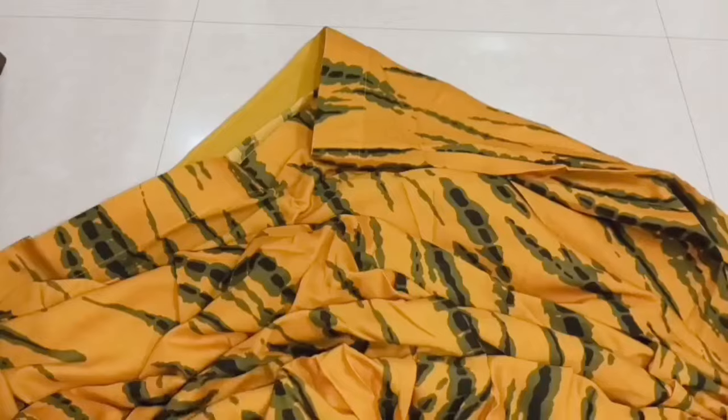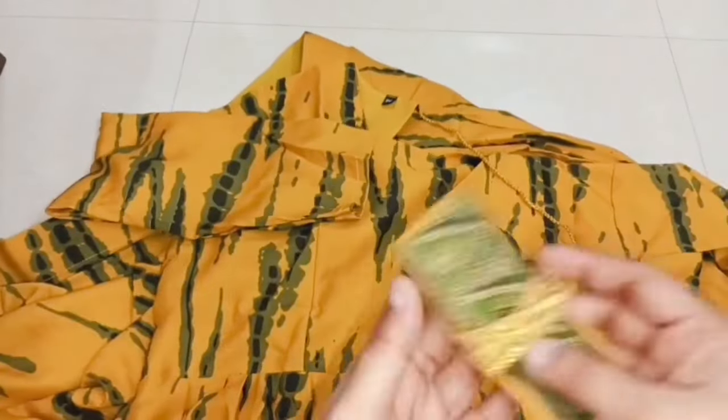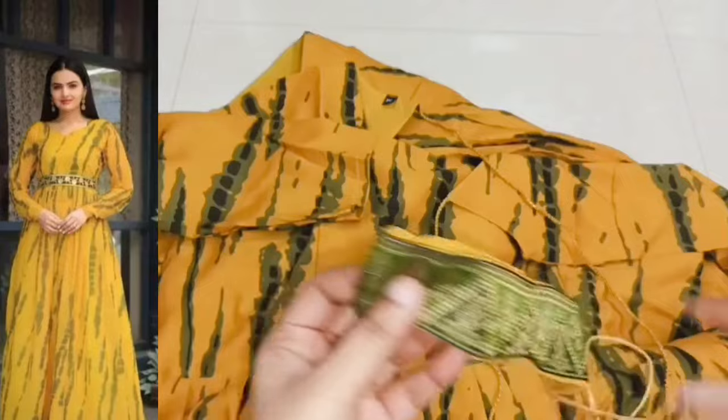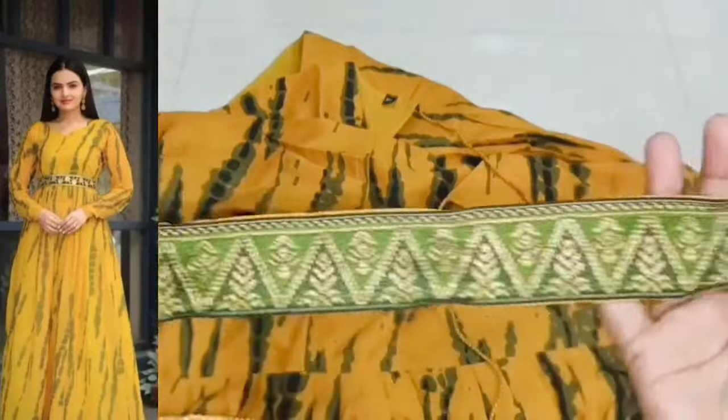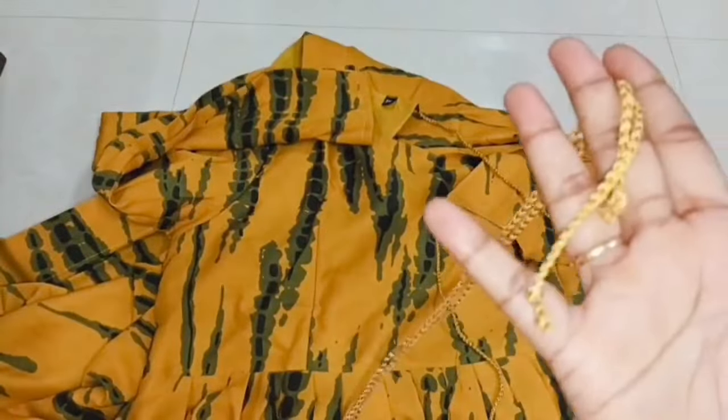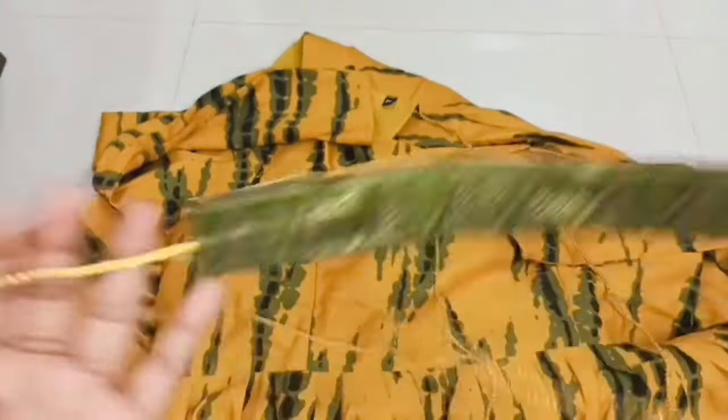You can also use the hip belt to style it. The quality rating is 10 out of 8. You can find the link in the description box.